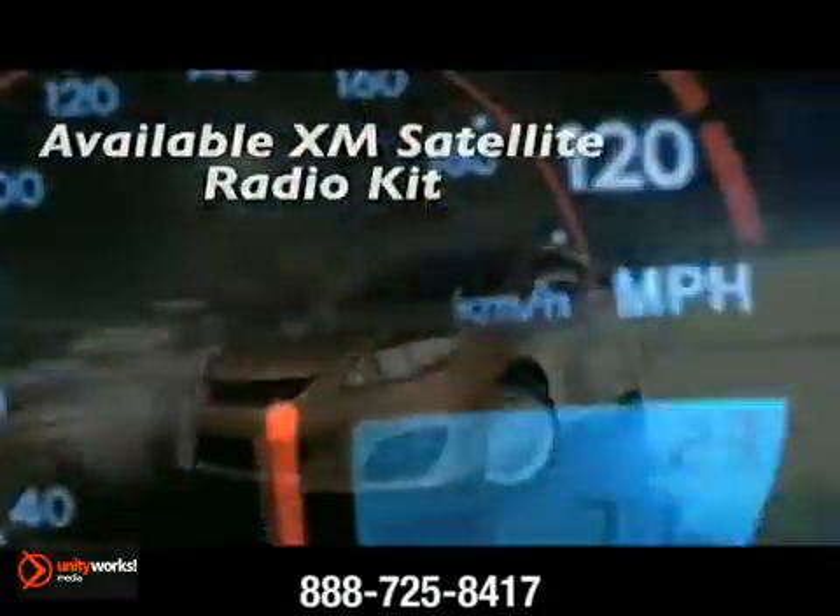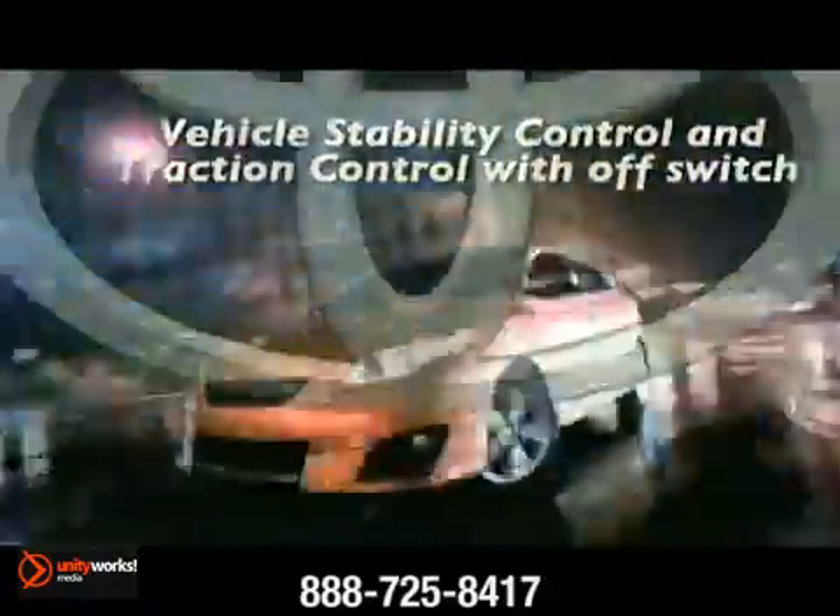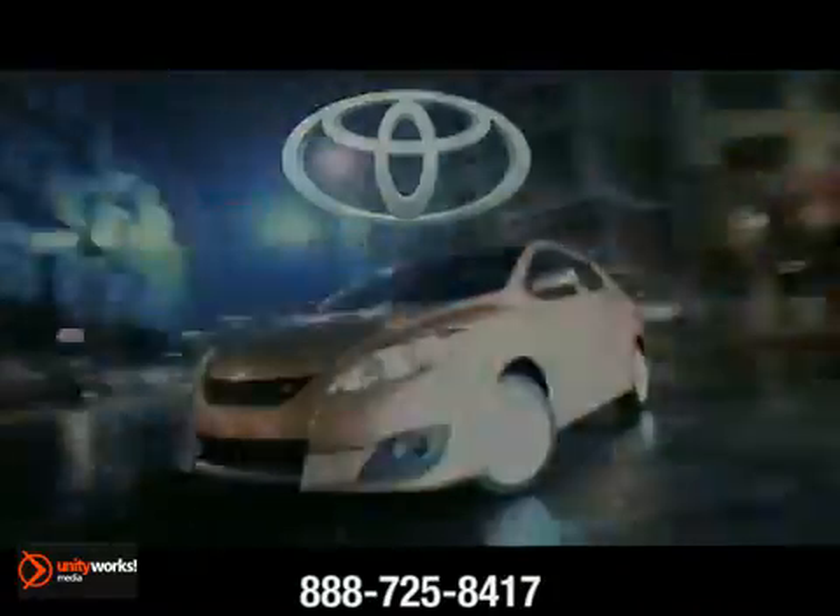Every Matrix comes standard with a warm glow of sporty Optitron gauges. The 2013 Toyota Matrix — a car that can keep up with everything.